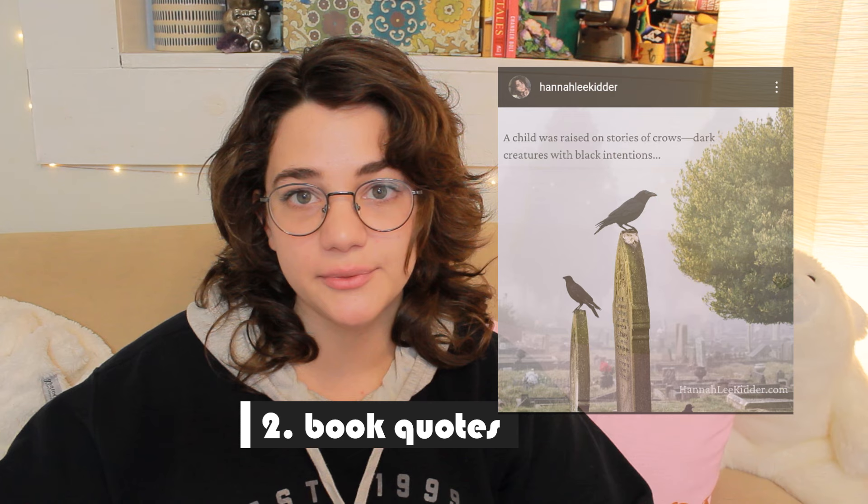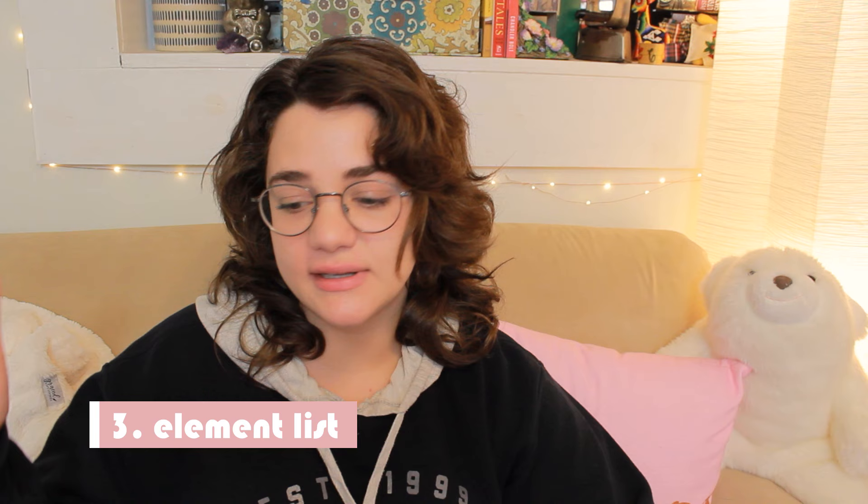Number two is quotes from your book. This is another one you can post before, during, or after your book release. Just grab a nice quote from your book that you feel kind of represents it as a whole, toss it onto some thematic scenery, and you can include your cover or not. If this is before your book is available, it's probably good to include a release date.